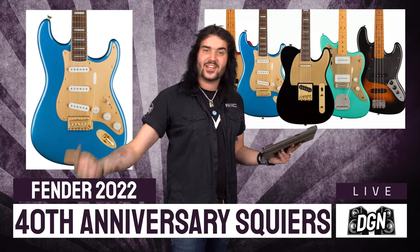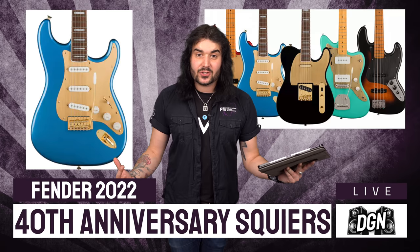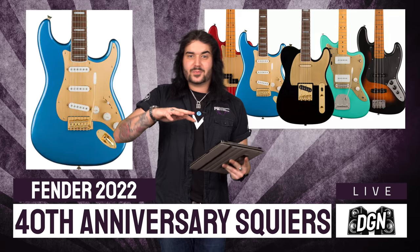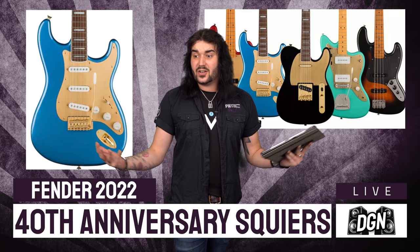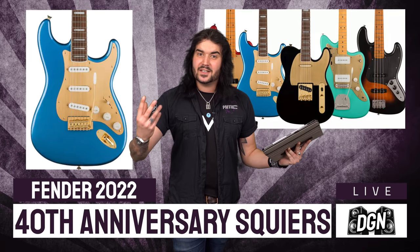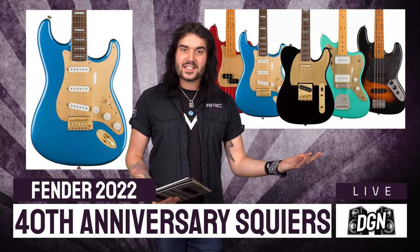There are 10 models in total — gold edition, kind of beautiful, special guitars that look absolutely stunning. On paper they are just Strats and Teles, but there's a lot that goes into 40 years of this brand, and they're cool limited editions to have.